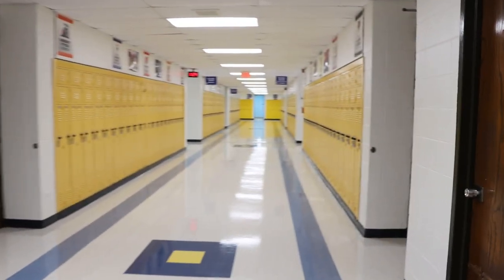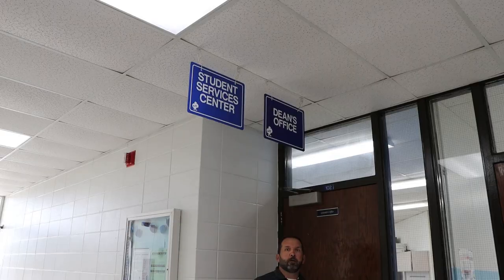This is Yellow Hall. This is our student services department, where all of our counselors will be located this year.